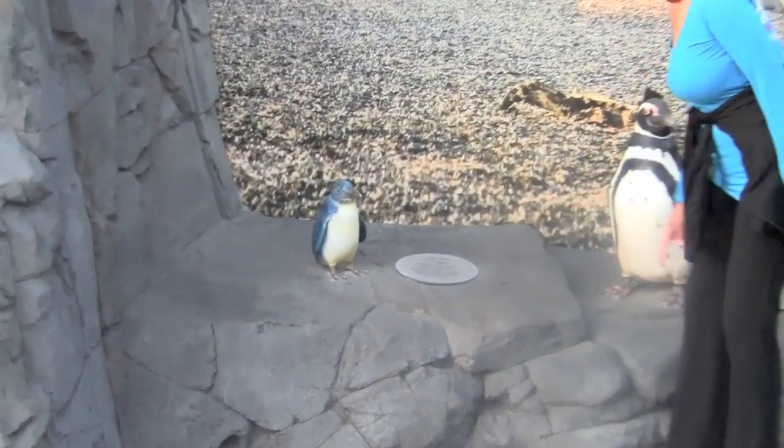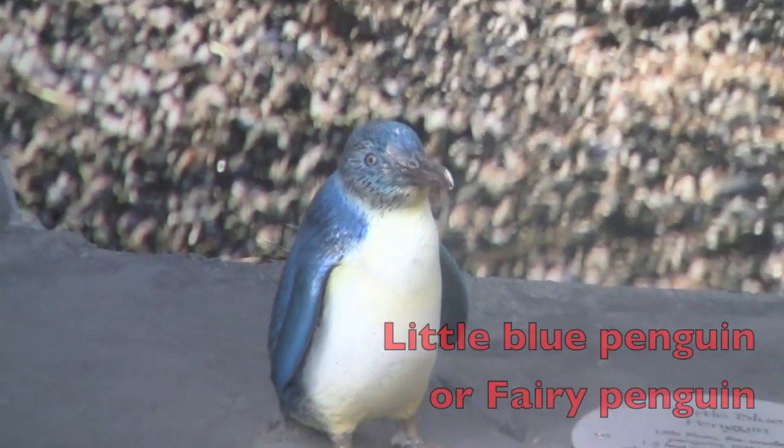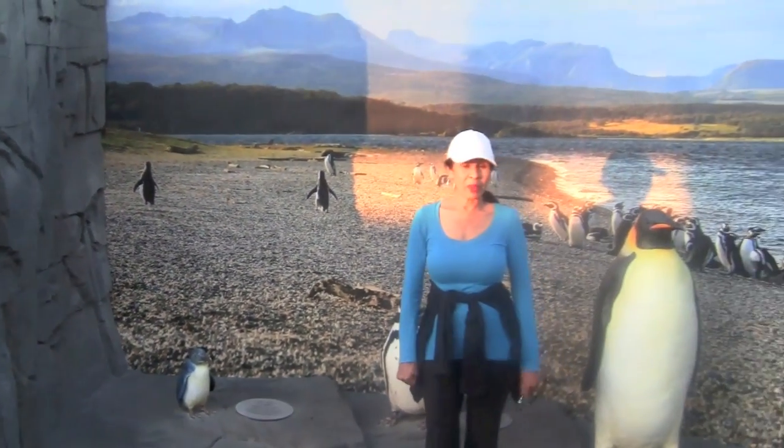Now boys and girls, over here is the littlest penguin. It is called the little blue penguin or the fairy penguin. Look how small it is next to me and the emperor penguin.